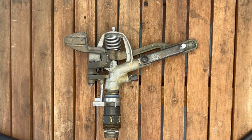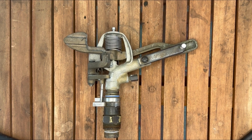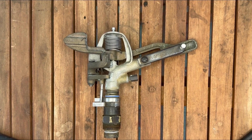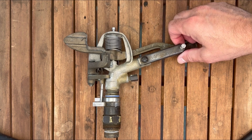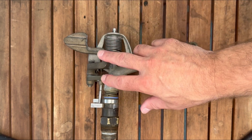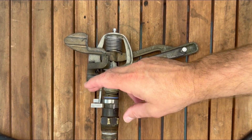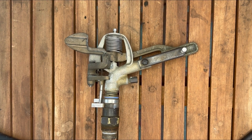As I was mentioning, this is a Toro branded model number 434, one inch part circle adjustable impact sprinkler. It has an aluminum body, a brass bracket off the side of it that holds the diffuser pin, a bronze lever, bronze trip mechanism, stainless steel trip pin, stainless steel collars, and a brass bearing.